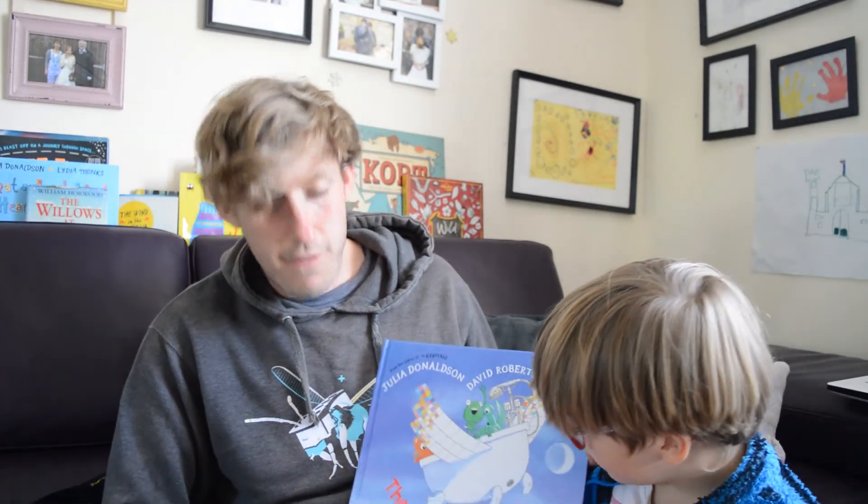That was the end of our bedtime story. Tonight we read The Flying Bath and I hope you enjoyed it. Goodnight everybody! Whoop!